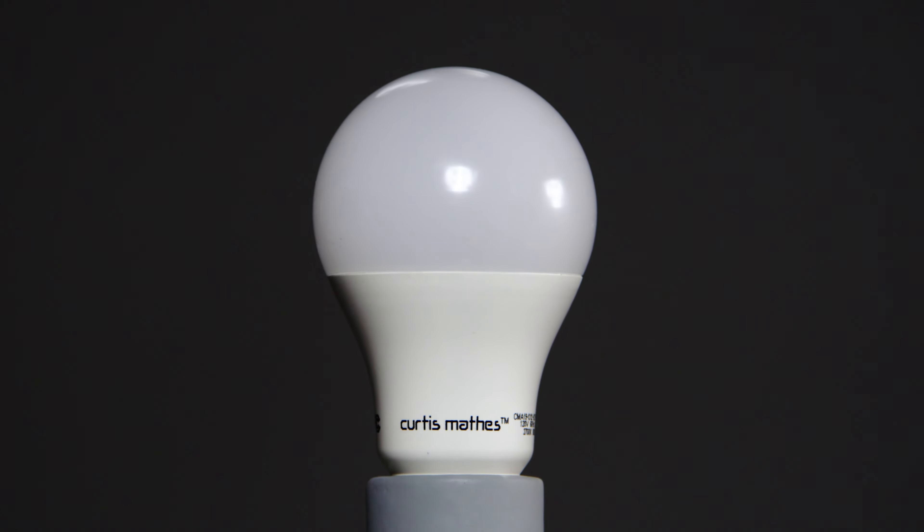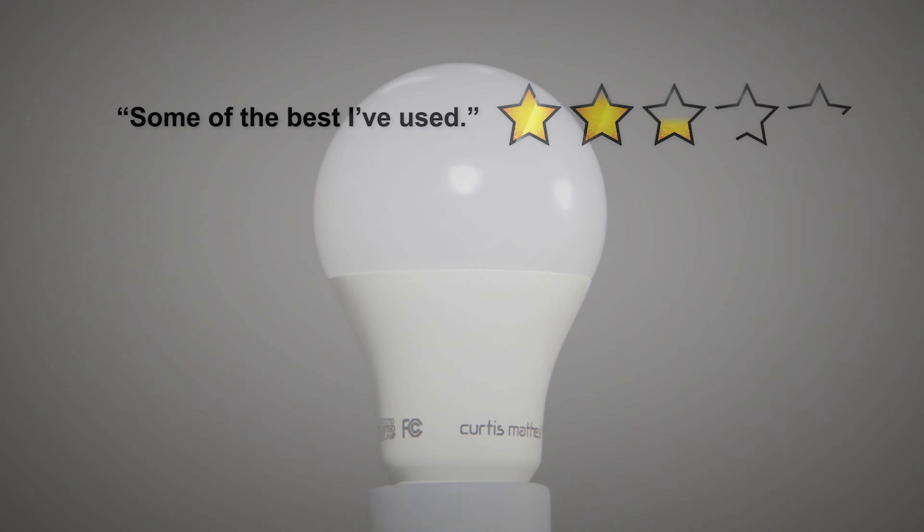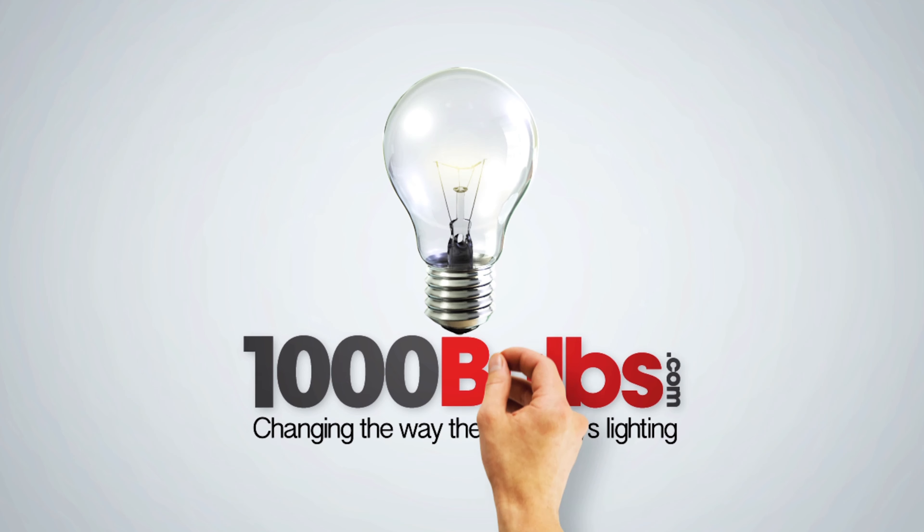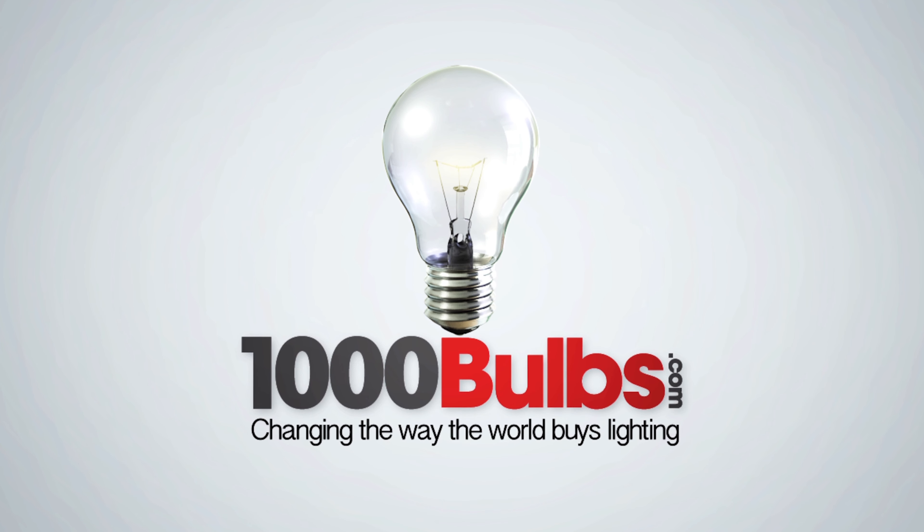These bulbs have a 5-year manufacturer warranty and more than 60 customers have left a review of this amazing product. For more information on lighting solutions, visit 1000bulbs.com.